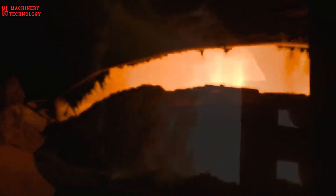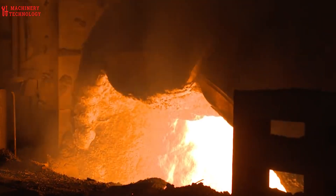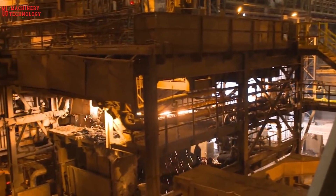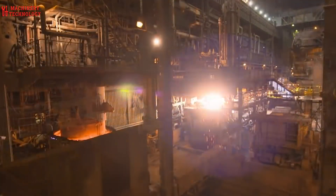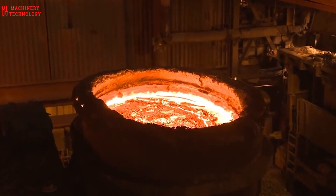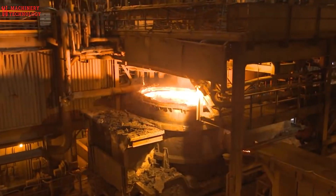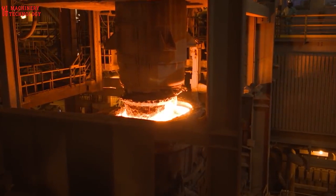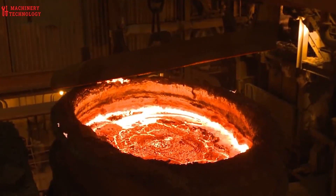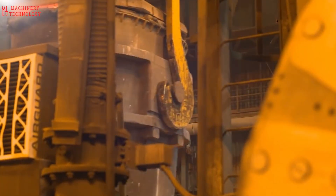At the BOF, the bottle cars disgorge their fiery contents into massive ladles, carefully ferried by overhead cranes. A calculated blend of 25% scrap metal — a byproduct of the region's auto industry — is added to the molten iron. Then pure oxygen is injected at a staggering 21,000 cubic feet per minute. This removes excess carbon, melts the scrap, and births molten steel. The BOF's fiery crucible yields a 250-ton ladle brimming with molten steel, ready for the next stage.